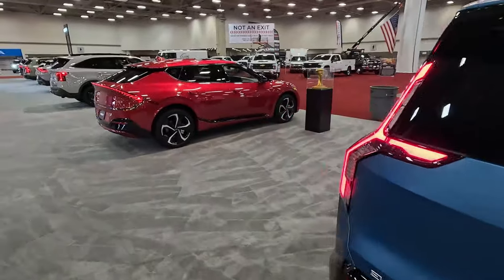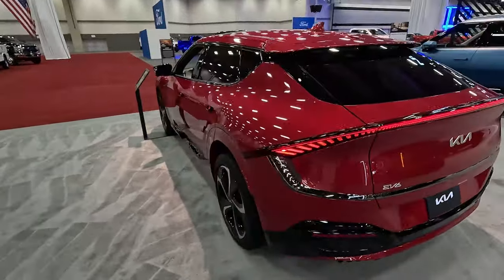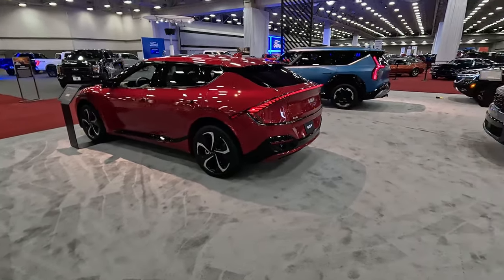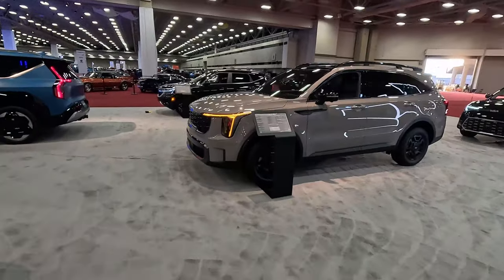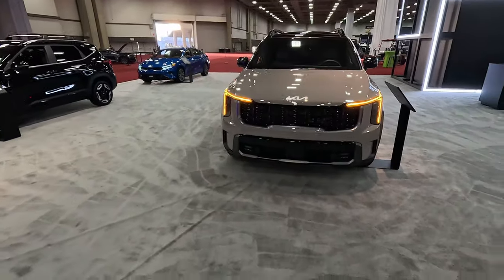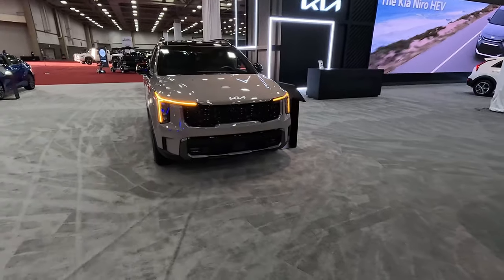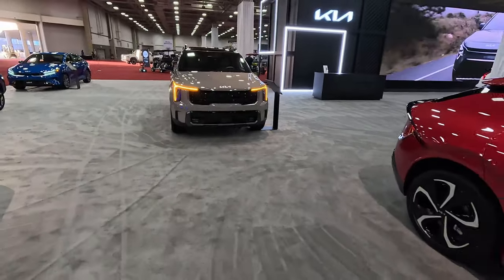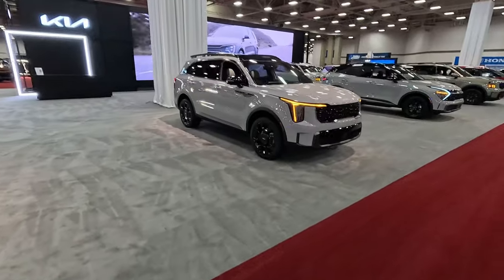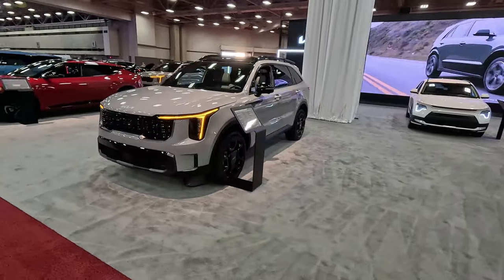This is the EV6 in GT Line — the rear-wheel drive version because the wheels are different. These are the two big new EVs from Kia. Right here we've got the updated 2024 Sorento X-Pro SX Prestige with a 2.5-liter turbo four. Should be a fun vehicle with updated styling. I feel like I like the styling of the outgoing Sorento a little bit better. Sound off in the comments if you know or liked the old Sorento or prefer this new one.